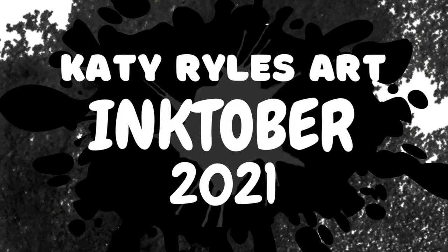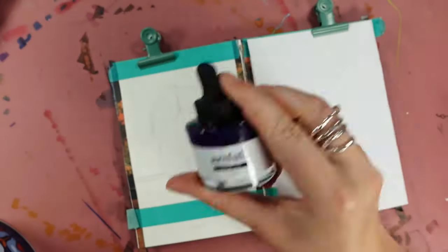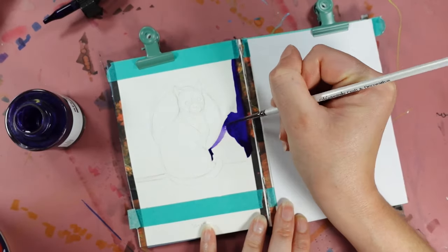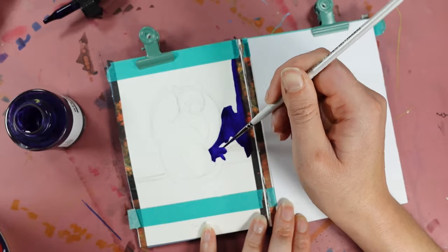Hello everyone and welcome to my channel, I'm Katie and we are on another installment of Inktober 2021. We have a three-in-one prompt video today and we are starting off with the prompt 'Suit'.